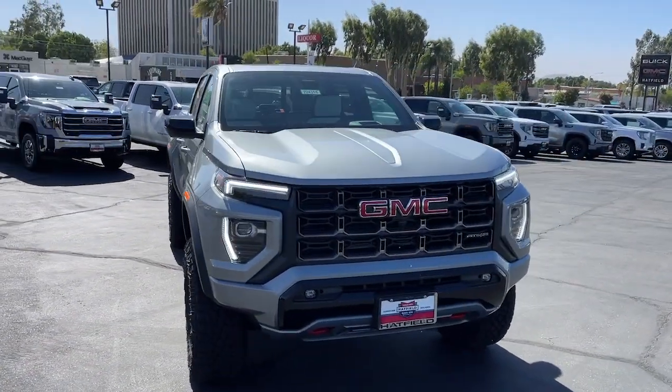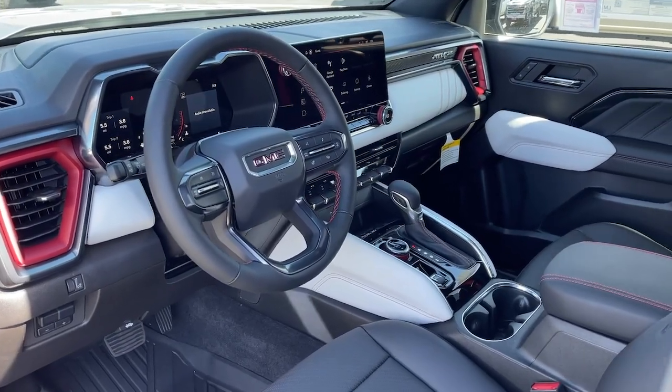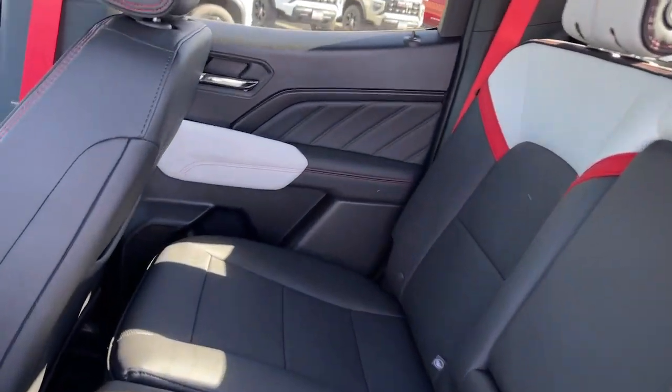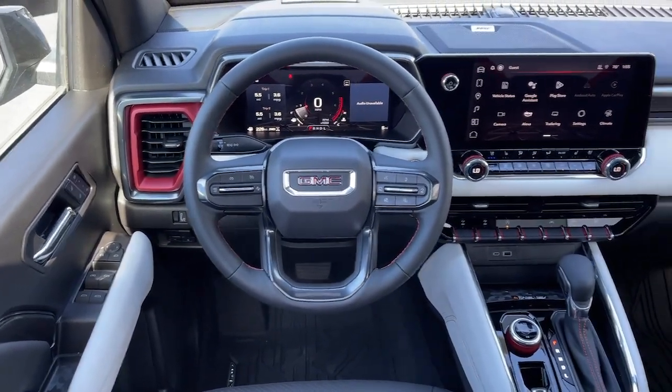Heated steering wheel, head-up display, Apple CarPlay and/or Android Auto, wireless Apple CarPlay and/or Android Auto, Intelligent Auto On-Off High Beams, wireless charging station, pre-collision system, keyless entry, navigation system, heated driver's seat.